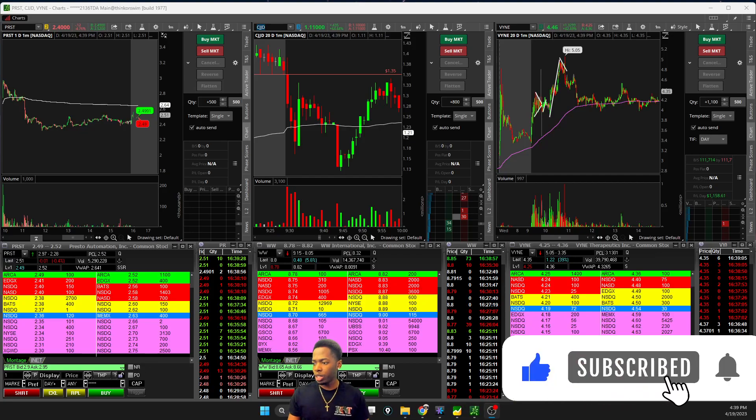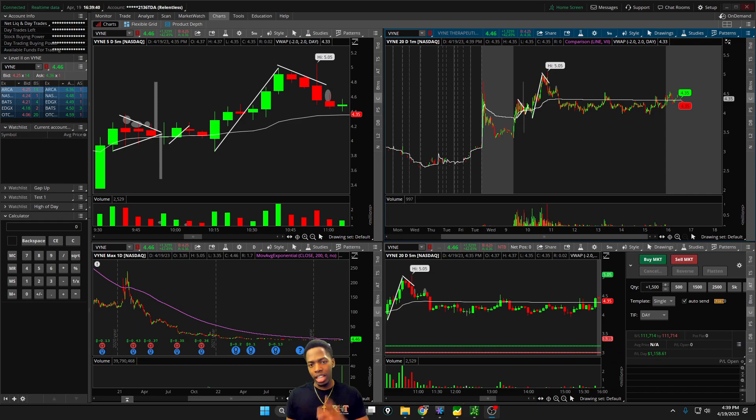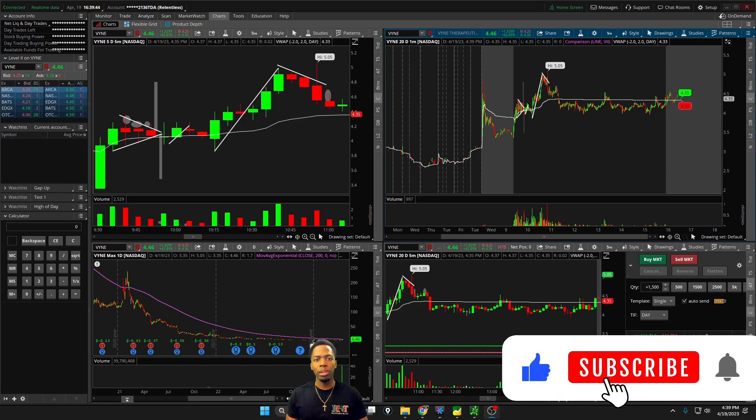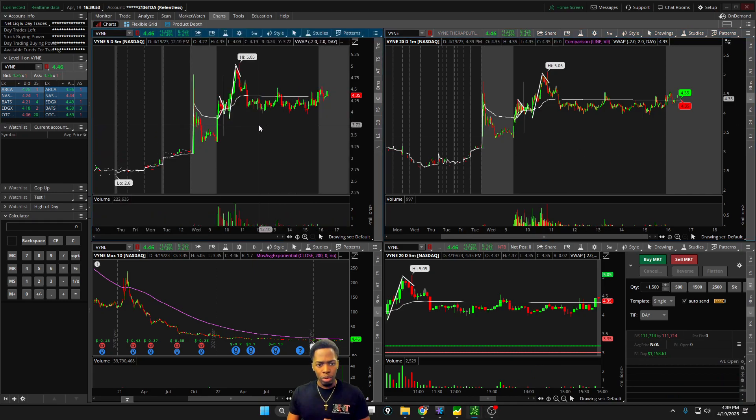Traders, welcome back to another Relentless Recap. As you're tuning in, hit that thumbs up button, and if you are a new viewer, consider subscribing to the channel. Today we're going to be looking at stock VYNE, as this was the one to take off and give us an opportunity.